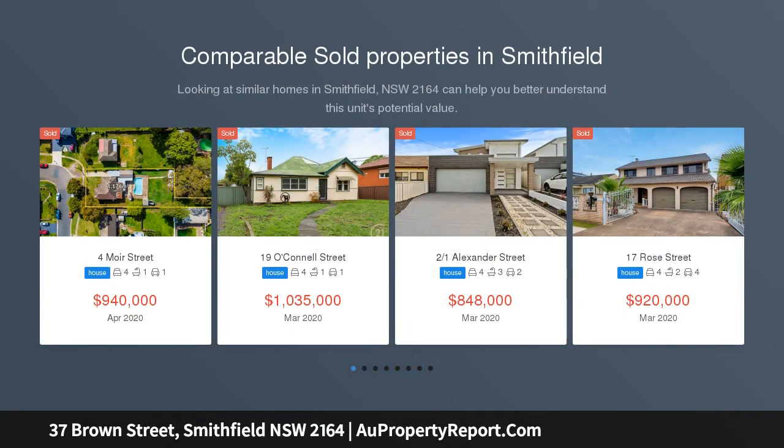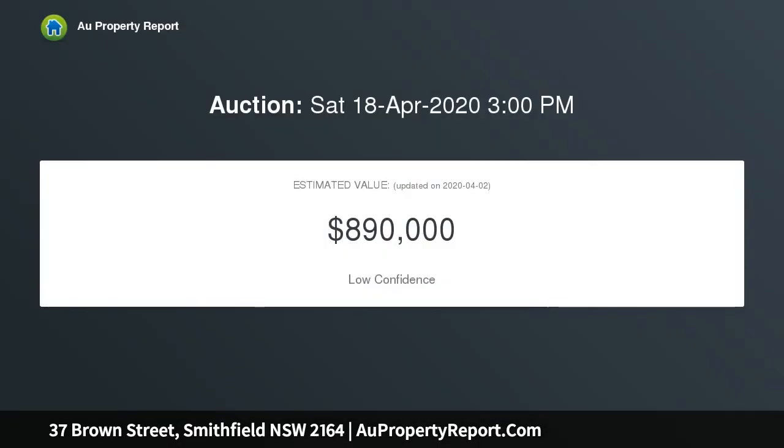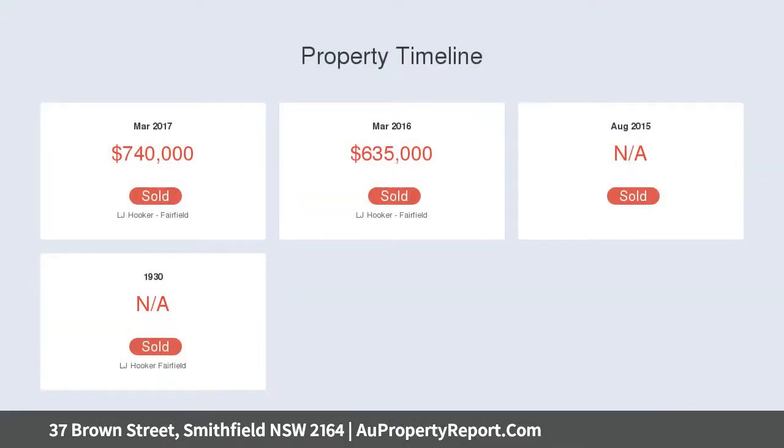Showcasing a considerable sense of sophistication and luxury, this privately built and architecturally designed 42 square residence situated in a quiet pocket of Smithfield offers you polished concrete flooring, 9 feet ceilings and an abundance of other quality features throughout. The heart of the home includes a combined open-plan living which is the ultimate space for the families to interact.